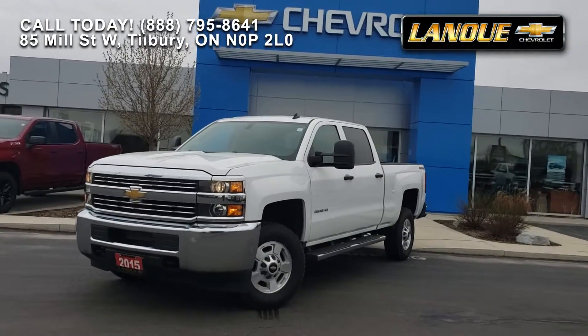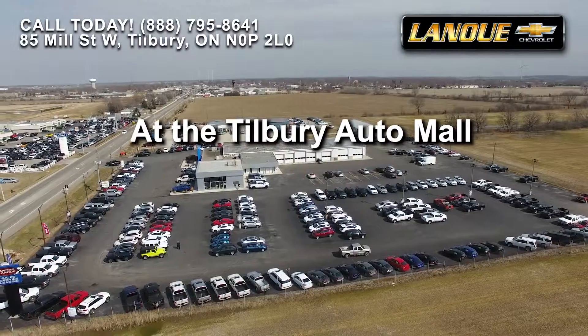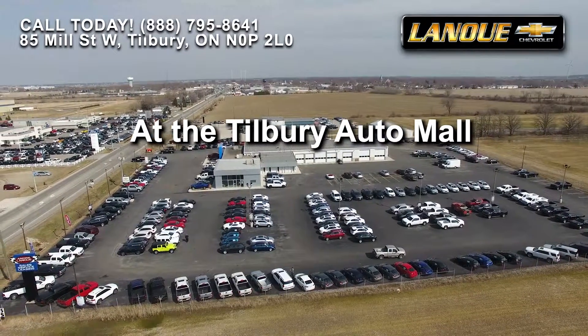There are too many features to list in this short video, so get yourself down to the dealership, conveniently located in the Tilbury Auto Mall.